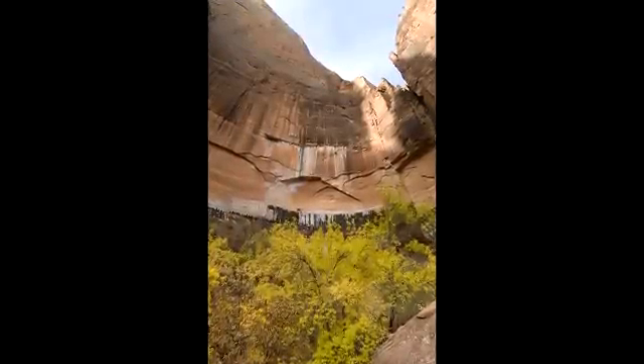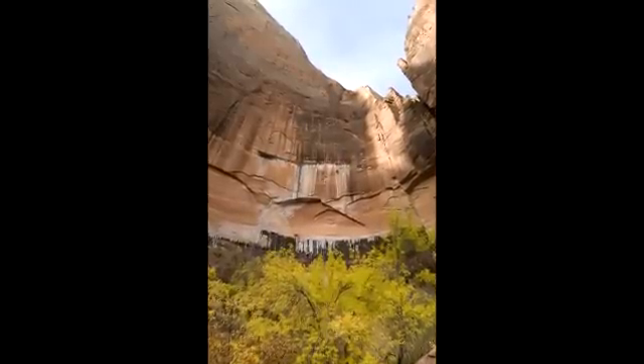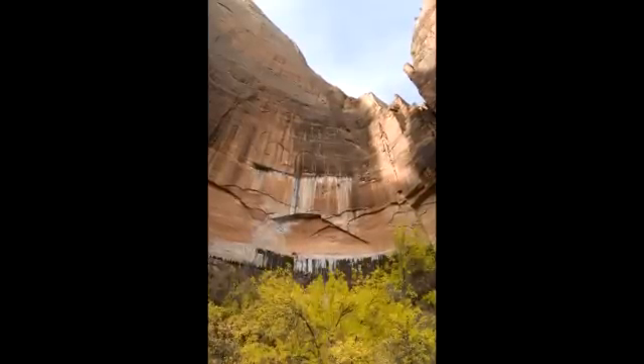Large sections of the sheer rock are often coated with mysterious and beautiful colors. Streaks and panels of black paint the canyon walls and are often asked about. The answer about how this patina forms relates back, like many processes here, to water.